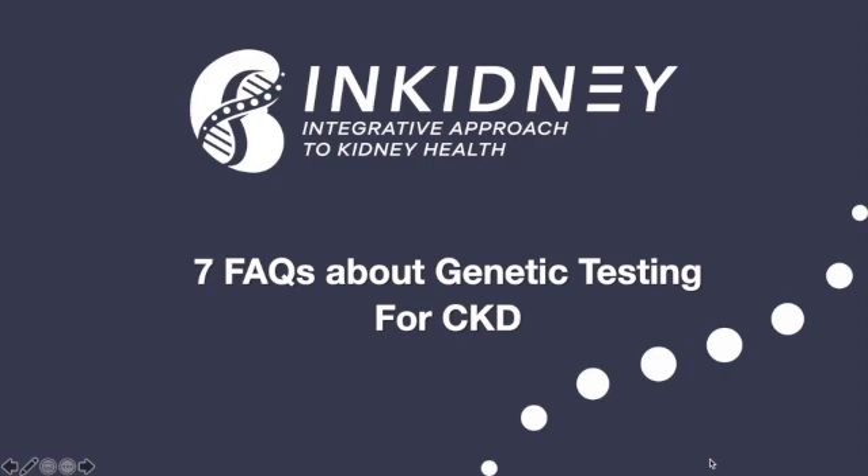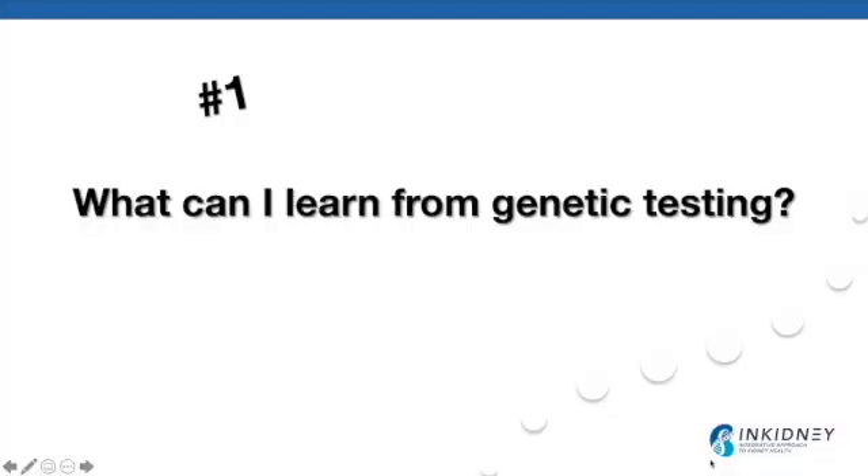Genetic testing for a patient with kidney disease has a tremendous impact on their care. The term broad panel genetic testing is used to describe those commercially available genetic tests that utilize next-generation sequencing. These tests offer numerous advantages in patients with kidney disease, but genetic testing in general is fairly new, so many patients and providers are hesitant to order these tests. The number one most commonly asked question is: what can I learn from genetic testing?